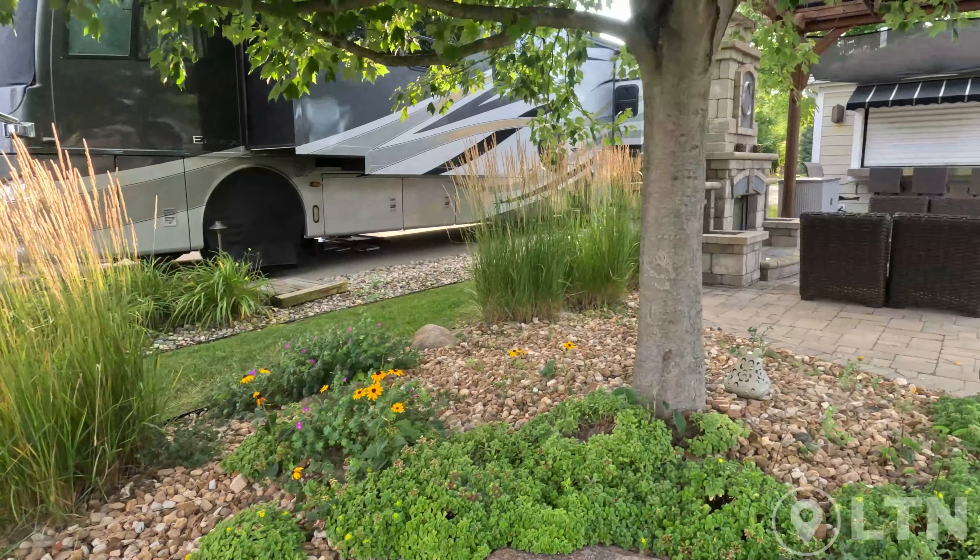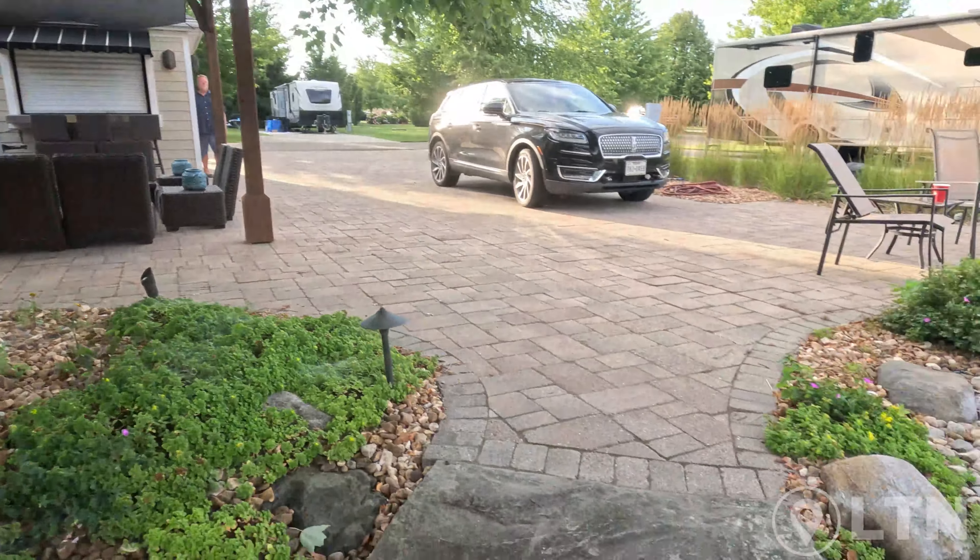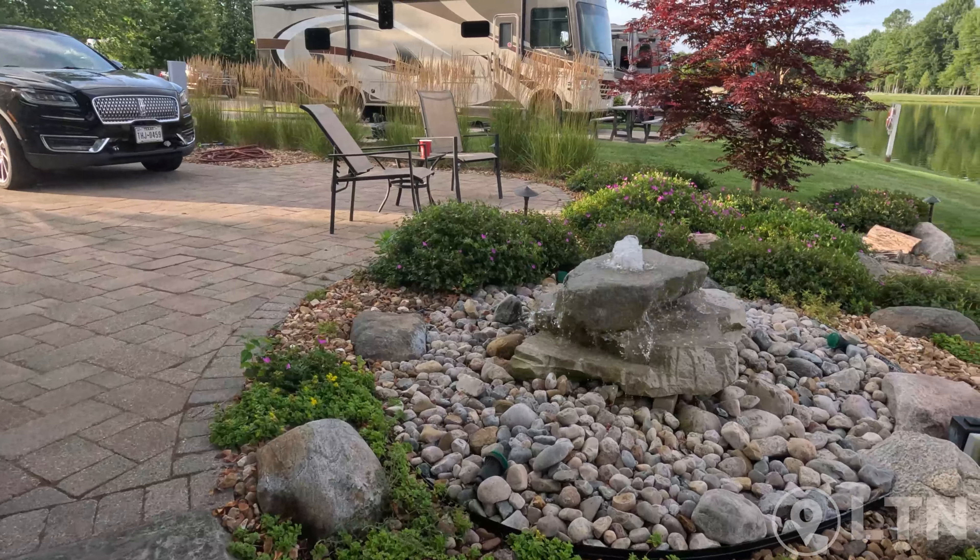Make sure you catch the sunset out here in South Haven — it's absolutely beautiful right up here.